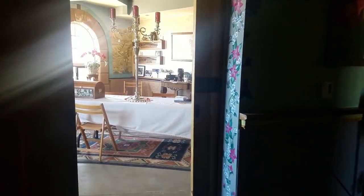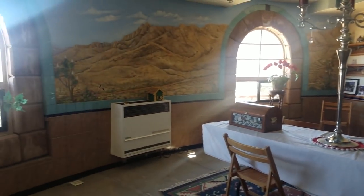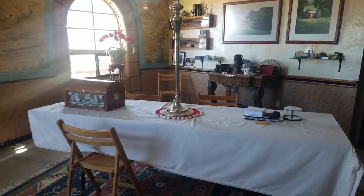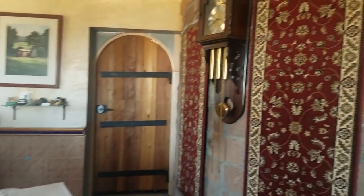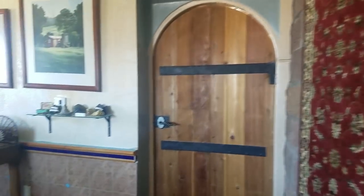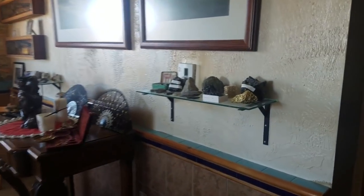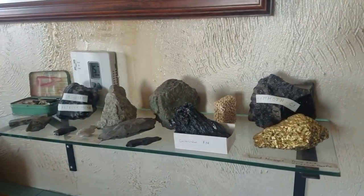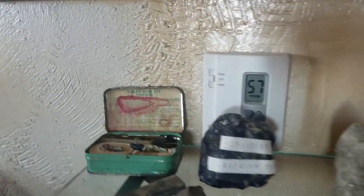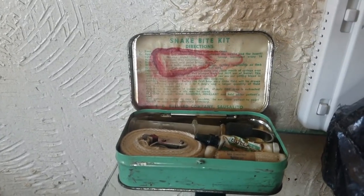Over here, this is the informal dining room. He said he wants to get a big round table for this room eventually, but for now he just has a regular dining table with some really cool tapestries on the wall and some really neat artifacts out on display — rocks that they found in the area. Look at this: it's an old timey snake bite kit that he found out here just laying in the desert. Isn't that cool?